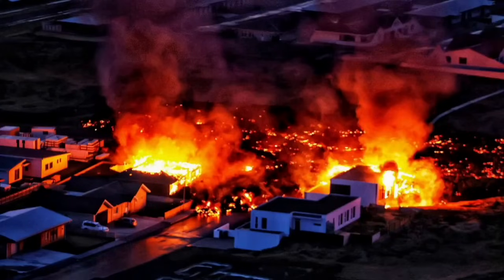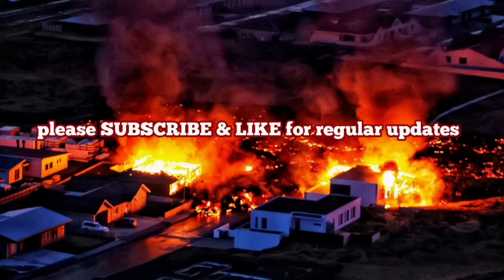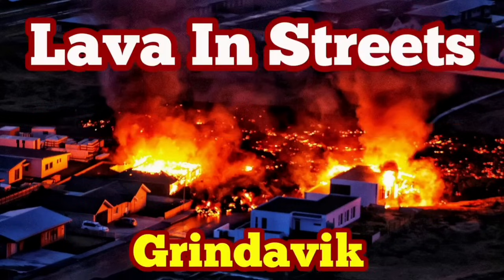This is a situation that we had many years ago in the 1970s, when one of those volcanoes erupted in Iceland. I have a video about this — I will play it for you here — showing how we saved that town in the 1970s.